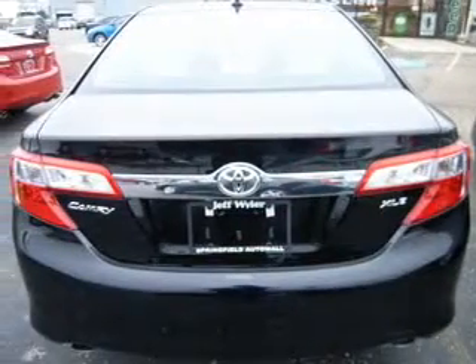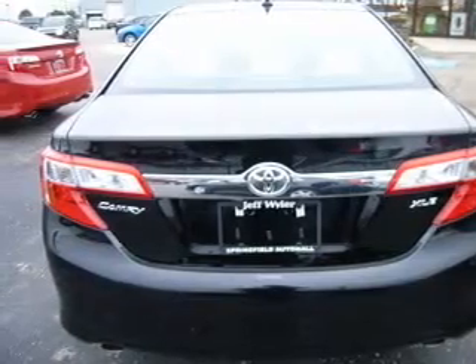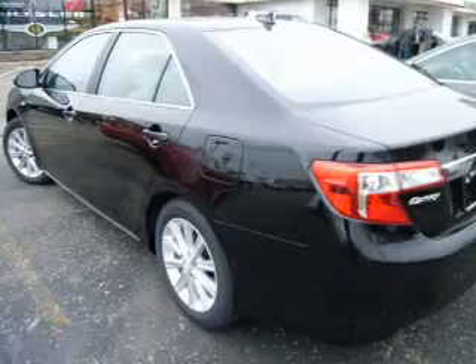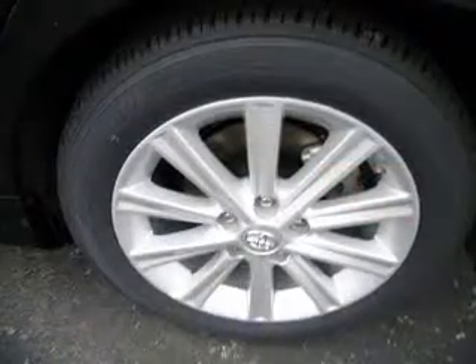Heated seats offer comfort in cold weather — tailor the temperature to your preference and your passengers. There's nothing like a sunroof on a nice day, and memory settings make for a more comfortable ride.